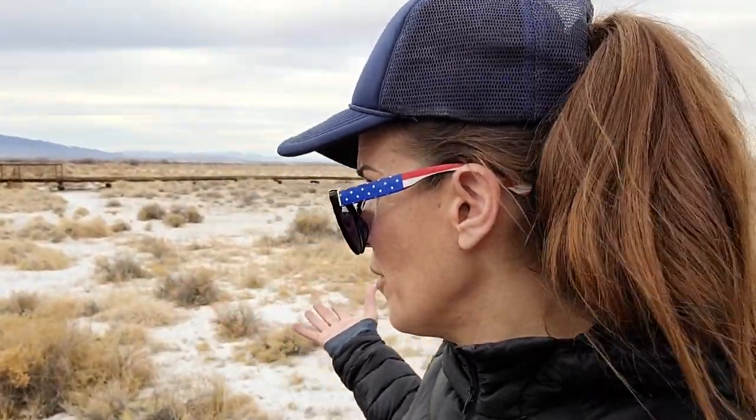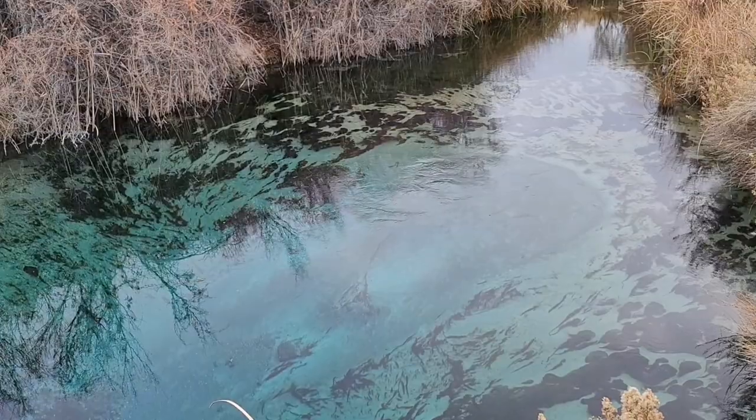Whatever you believe, there's no disputing the fact that this is really a rare and special place. You don't see water in the desert right outside Death Valley, let alone water that looks like this. And because it's such a unique and exceptional place, people have been trying to develop it for centuries.